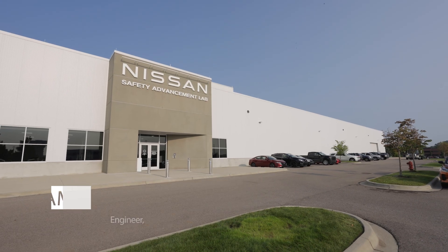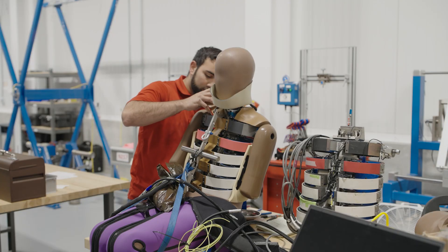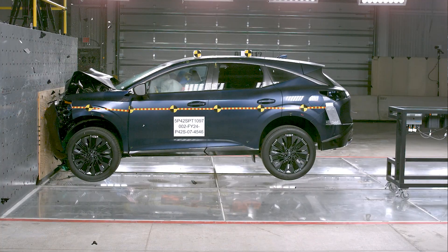It's maybe a little overwhelming how much goes into these tests. They take weeks to prepare for a test and then it all happens in an instant.